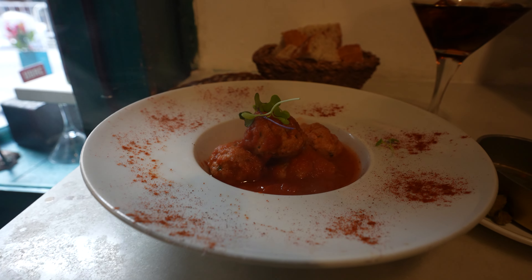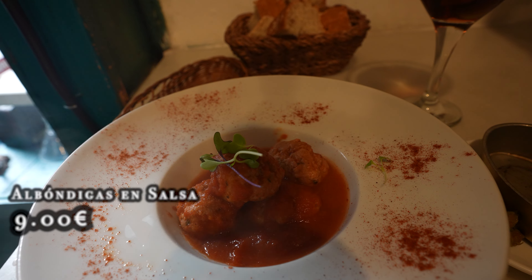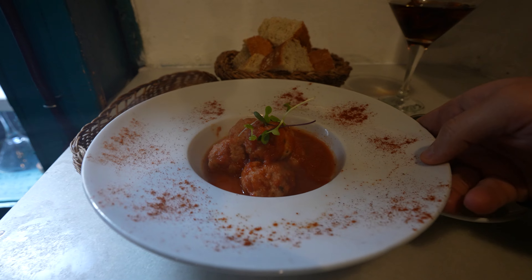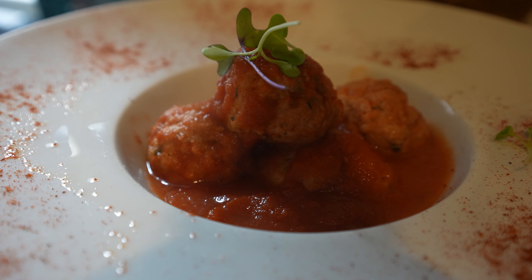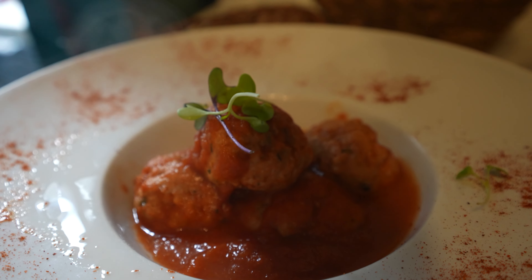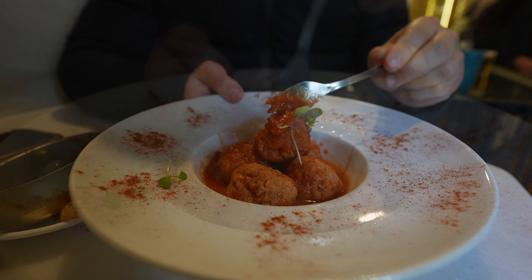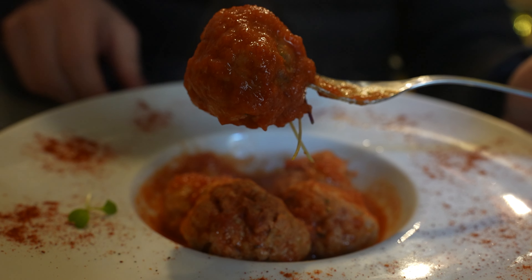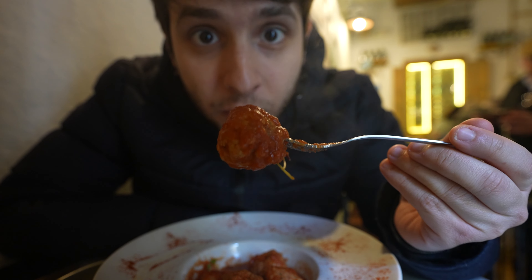I've got my albóndigas en salsa — meatballs in a red tomato sauce. They are usually made with a mixture of breadcrumbs, pork and beef meat, and some spices or condiments such as garlic, onion, and paprika. They're supposed to be a little bit spicy. I'm going to rehydrate this top meatball with some of the tomato sauce — it's piping hot, and on the border of the plate there is a little sprinkle of paprika that I'm going to collect with this meatball.